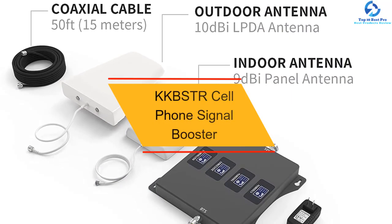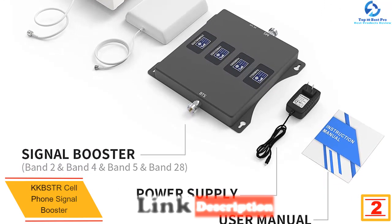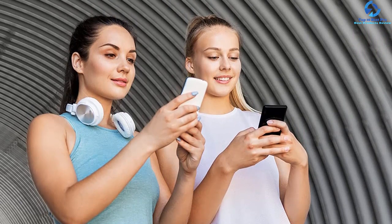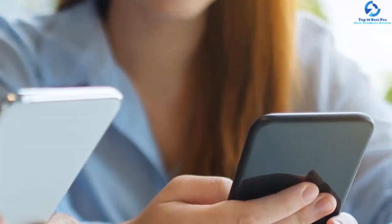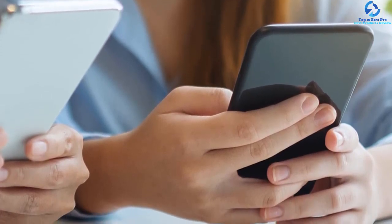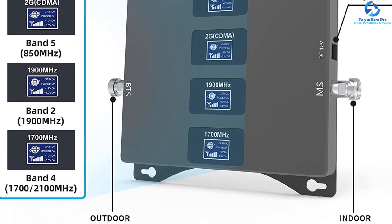At number 2, we have the KKVSTR Cell Phone Signal Booster. Its sleek, compact design is aesthetically pleasing. It's compatible with 2G, 3G, and 4G networks, enhancing both call quality and internet speed. It's dual band, operating at 850 MHz and 1900 MHz, and compatible with all North American networks. With a range of 3200 square feet, it covers residential and commercial premises easily. Installation is simple — no programming required. Just connect the outdoor antenna to the indoor antenna with the included cable, provide power, and you're good to go.